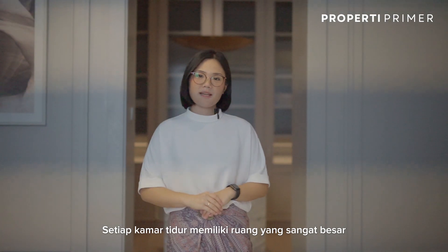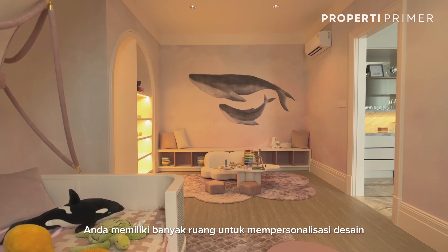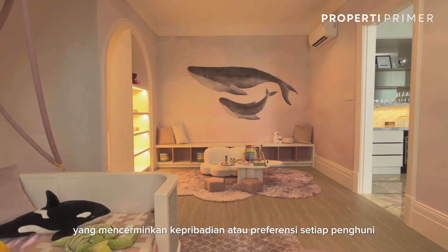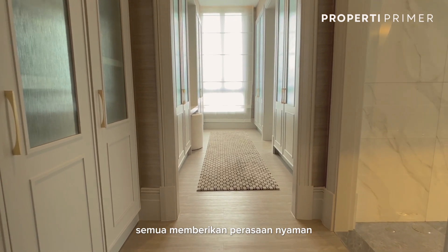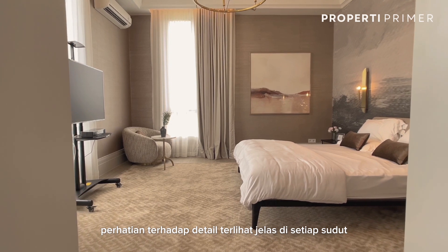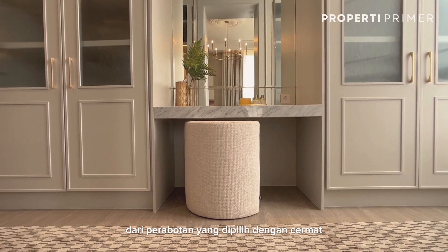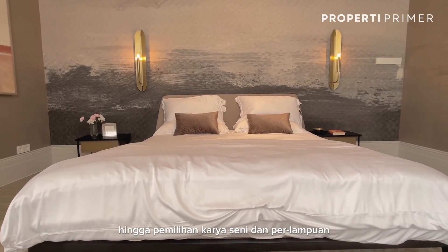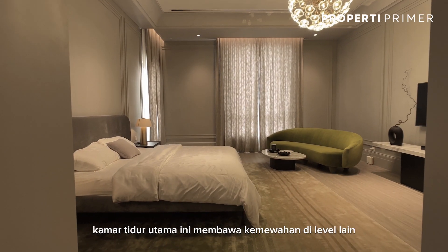Each bedroom has a massive space — you have plenty of room to personalize the design that reflects each occupant's personality or preference. All provide a comfortable feeling, a luxury and stylish retreat. The attention to detail is evident in every corner, from the carefully chosen furnishings to the thoughtfully curated artwork and lighting.